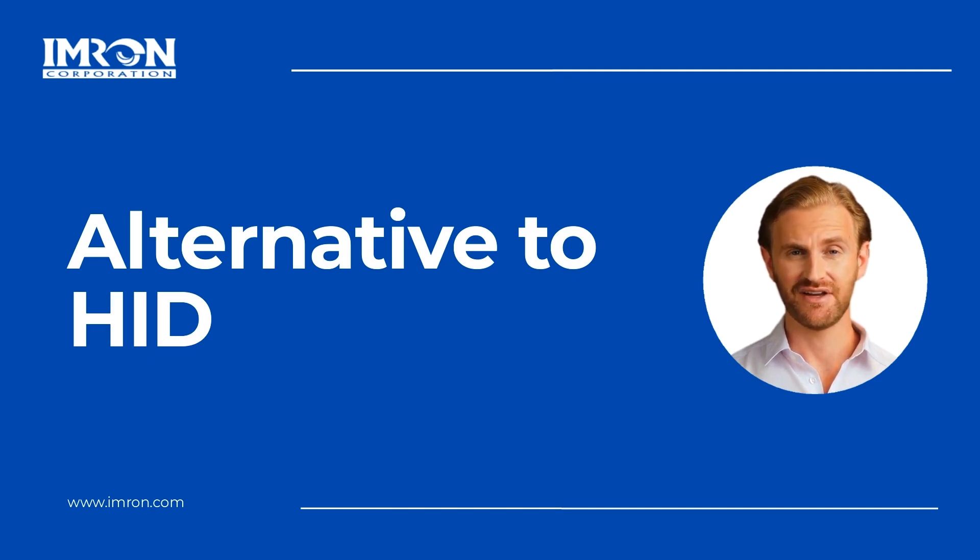STID is based in France and is one of the leading developers of contactless identification solutions using RFID, NFC, and Bluetooth technologies. Best of all, the STID readers are not affected by supply chain issues and are available today. Stay with me to learn more.